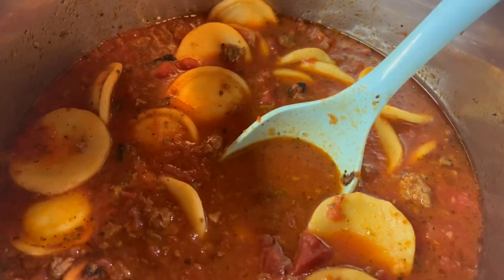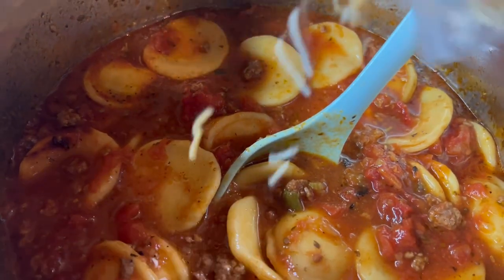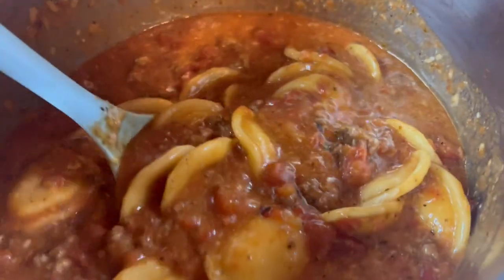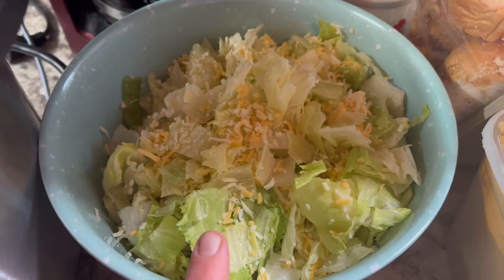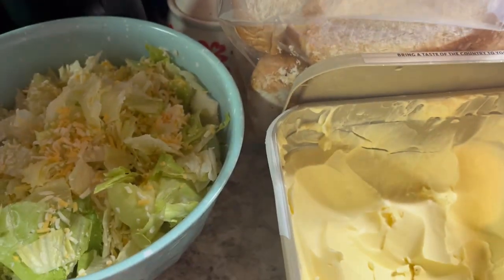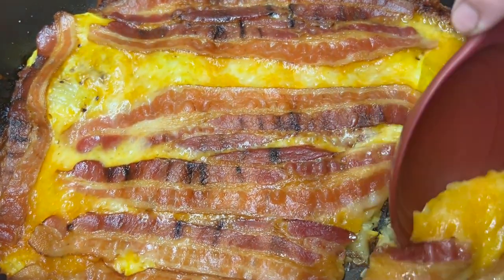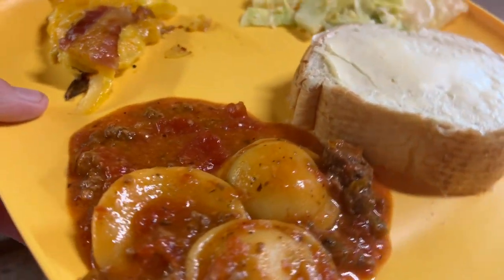Our raviolis are finished cooking. I'm going to add some shredded cheese, mix it up, and let the cheese melt, and then we are going to get plates made. Dinner is finished and we are making some plates now.